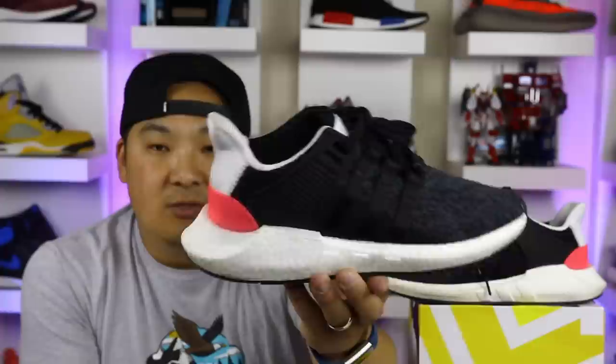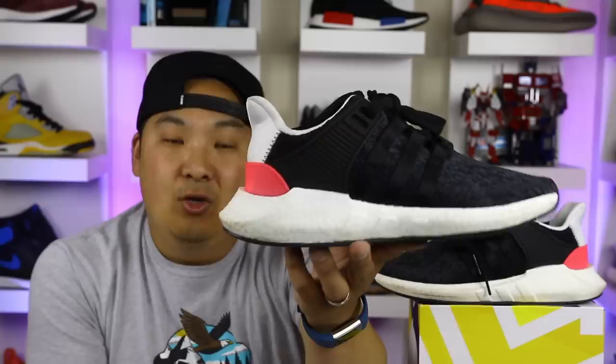When these first surfaced, they were dubbed the Ultra Boost Killers. Are these more comfortable than the Adidas Boost? You can see the Boost is strong with this one, but is there such a thing as too much Boost? Let's go ahead and find out in this video.